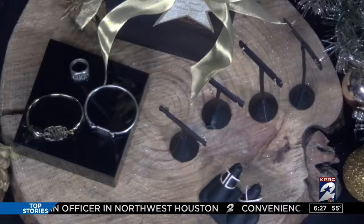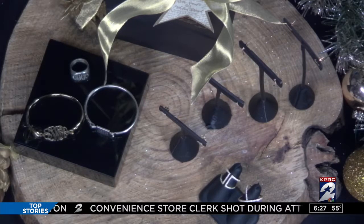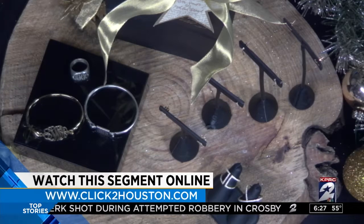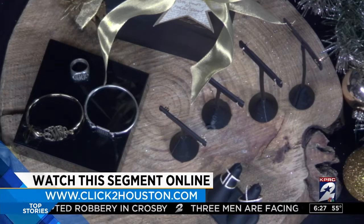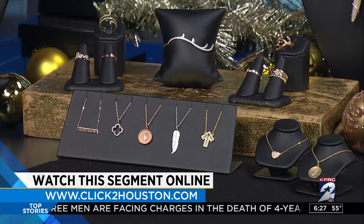Thank you so much. Shop local, support local businesses — we're local Houston and everything is made here in Houston, just a couple of miles away. Merry Christmas everyone! We're going to post all this info for folks in a replay of this segment online, and that'll be on ClickToHouston.com after the show. You can find it under the video tab on the homepage.